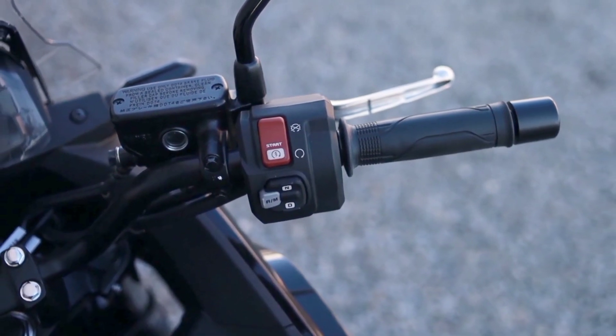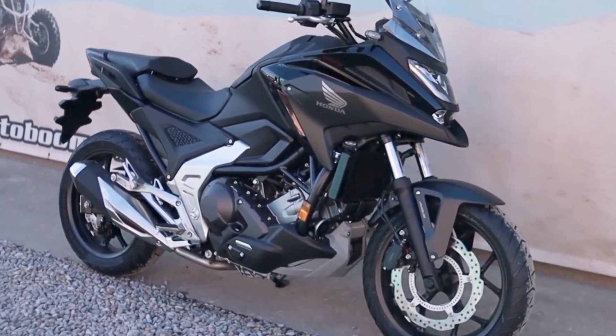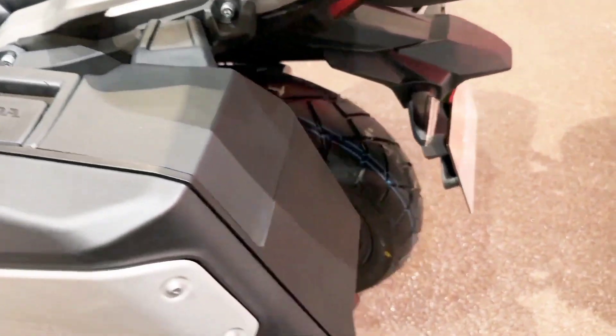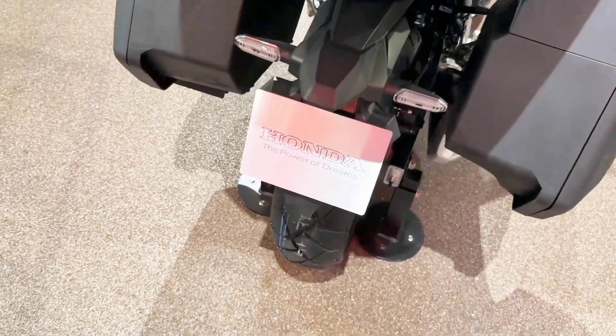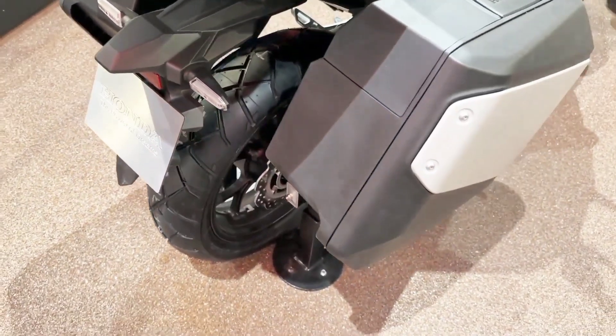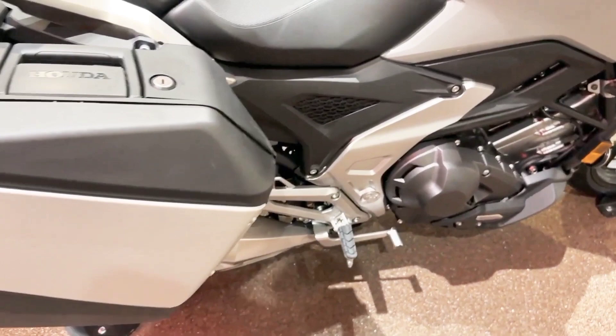For complete control, the Honda selectable torque control levels have been expanded, with refined traction management, and there's still the choice of a manual 6-speed transmission or unique 6-speed dual-clutch transmission. And, for improved safety, the emergency stop signal system operates the rear hazards under hard braking conditions.